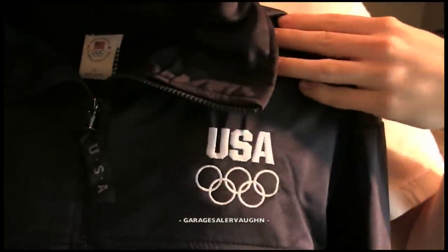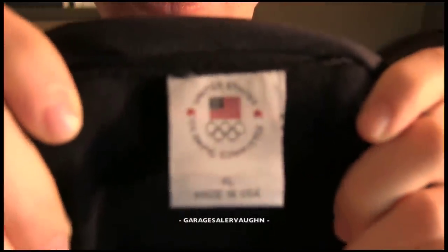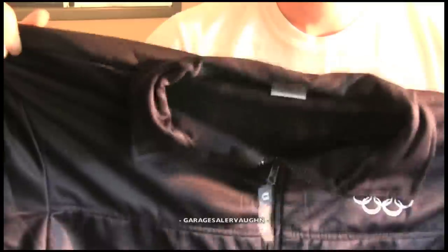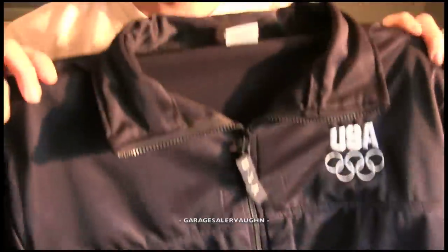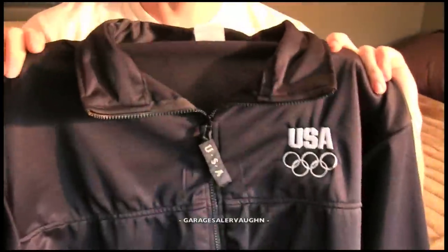The next thing is this jacket — it is an Olympics jacket. It says USA with the Olympics logo. Here's the tag. It's not really an extra large; it's more of a large. My estimate for this is $25, and I think I paid $6 for it. It might not even go for $25 — maybe only $20. I thought it would do well, but maybe if I wait until the next Olympics, it'll sell much easier.